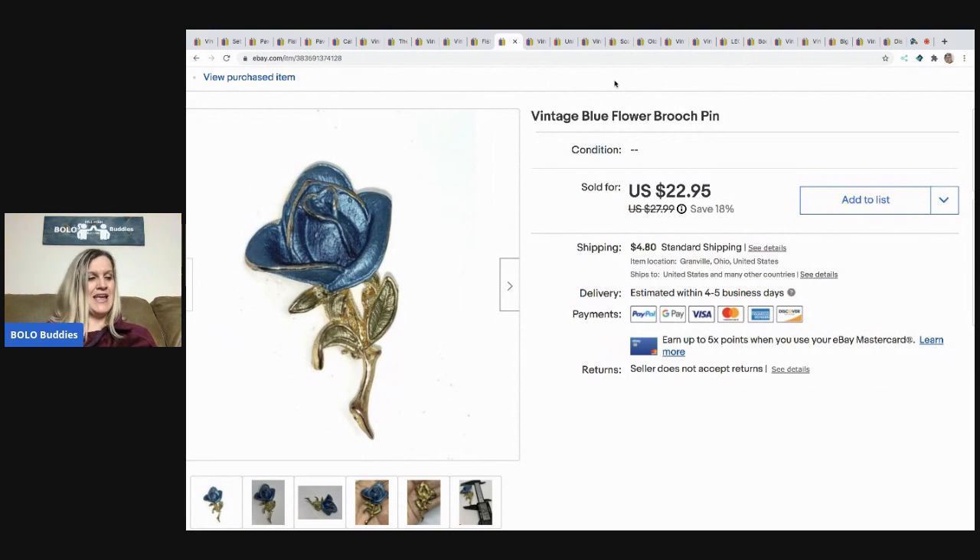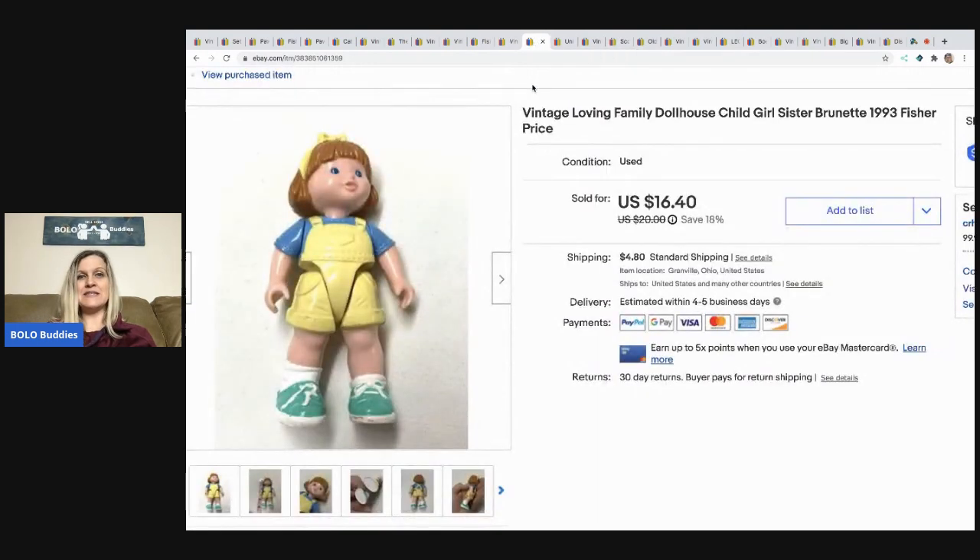The next item I sold is this vintage blue flower brooch pin. It came from my bulk buy — I bought 344 pounds of jewelry on eBay to sell on eBay. I sold this for $15 and the buyer paid shipping.